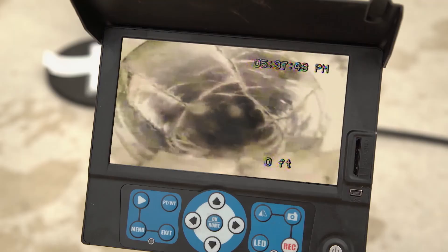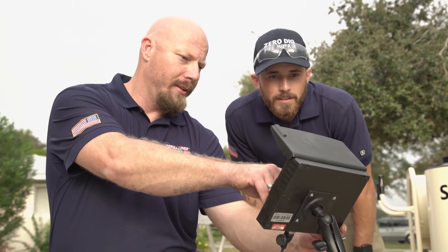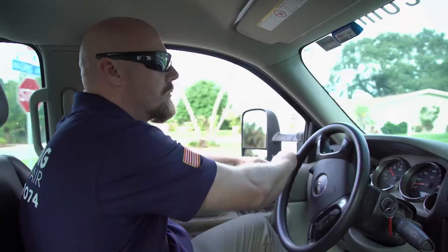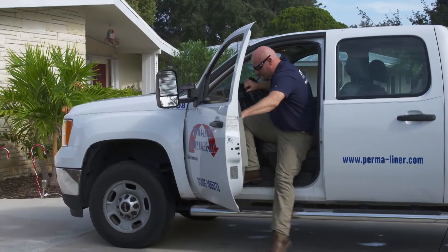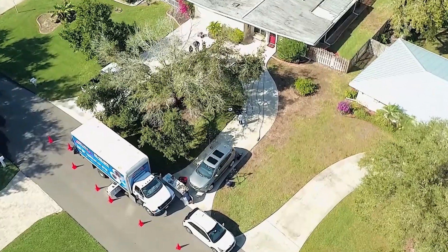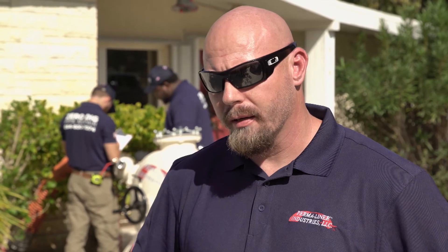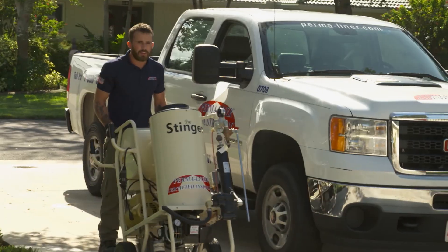The permaliner certified installer has already visited the Keatings' property and assessed the damage of the pipe by using HD cameras to take a closer look at the interior condition of the pipe and decide the best method of rehabilitation. Nathan Bogard is a lead field instructor and technician at permaliner and is overseeing the CIPP installation today. Mike Douglas Plumbing found root intrusion inside the line — it had 80% blockage. They're here today to clear the lateral and then install the new CIPP liner.